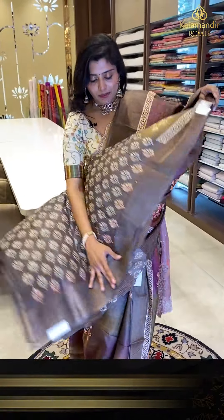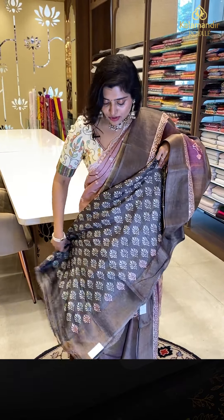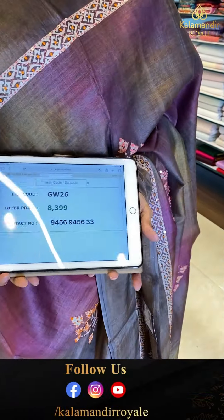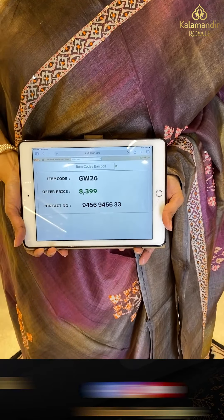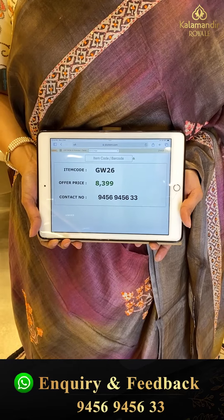And this saree also comes with a print blouse. The pricing details: GW26 is the code and offer price is ₹8,399.